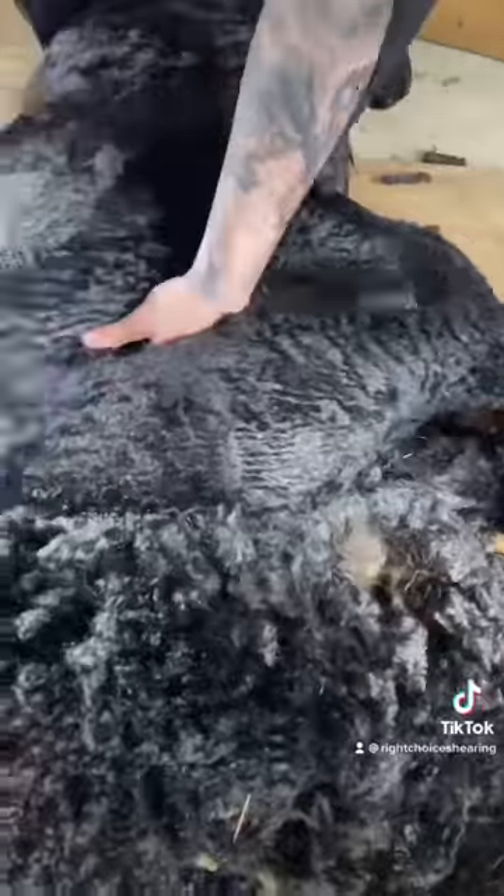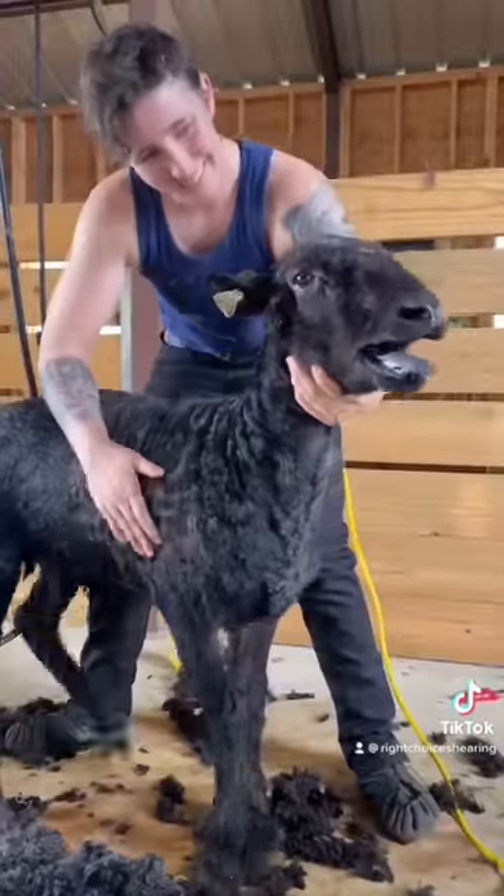Lester Longwools are a fast-growing breed and need to be shorn twice a year. So although he's only two years old, this is already his third shearing, and he takes it like a champ.